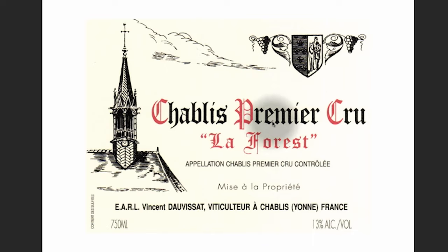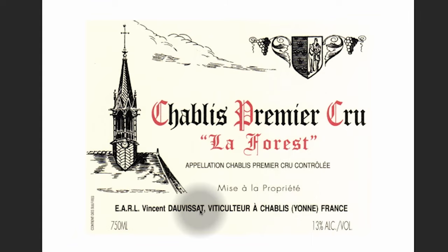Next one. We have another Chablis, but it's a different classification. Premier Cru is the classification just underneath Grand Cru. Here's the winery's name, and again you have the Appellation information. This means bottled at the property — mise à la propriété. This gentleman is the winemaker. How do I know that? Because of this term: viticulteur.